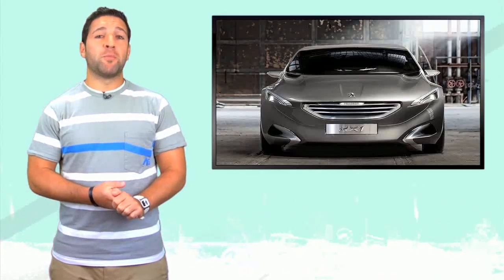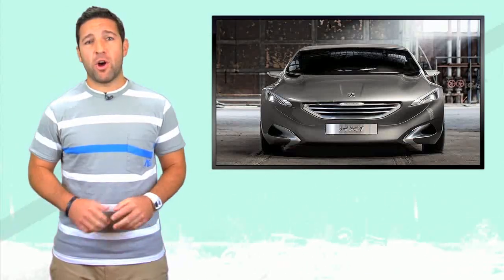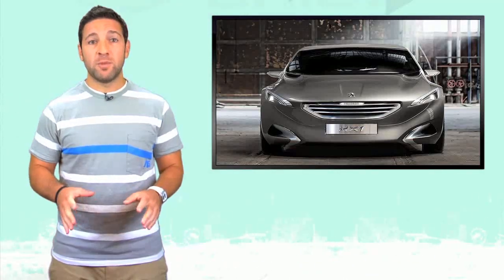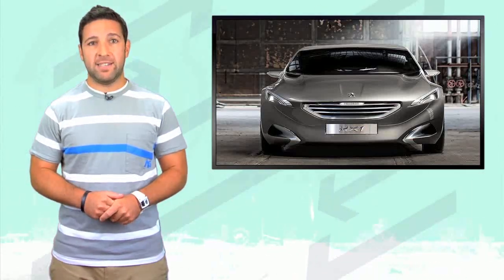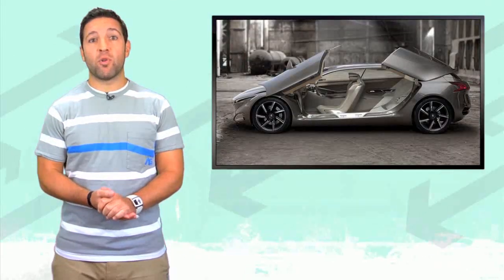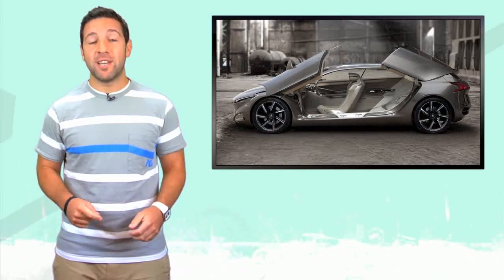French automaker Peugeot says they will debut their HX1 concept, a crossover hybrid, at the Frankfurt Auto Show in two weeks. The low-slung concept will have enough room to seat six adults comfortably and still retain an astonishing low drag coefficient of .28 — that's nearly the same as the Prius. The HX1 will also sport rear-hung half scissor doors.